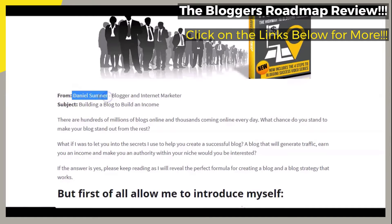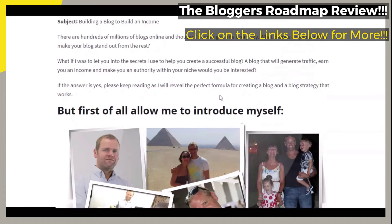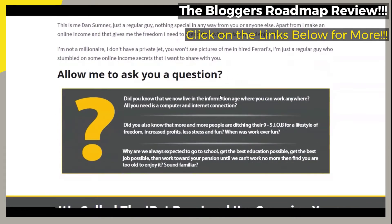There is a brief introduction by the creator of the featured blogging course, whose name is said to be Daniel Sumner, and you can take a look at a brief background on him on the page.